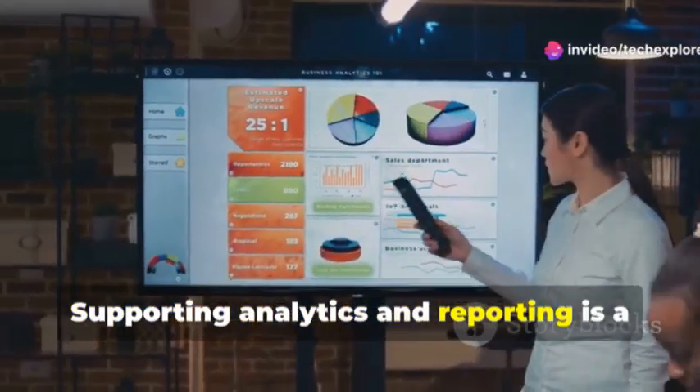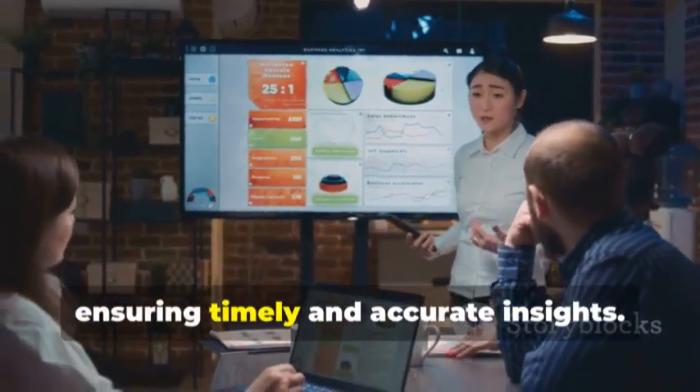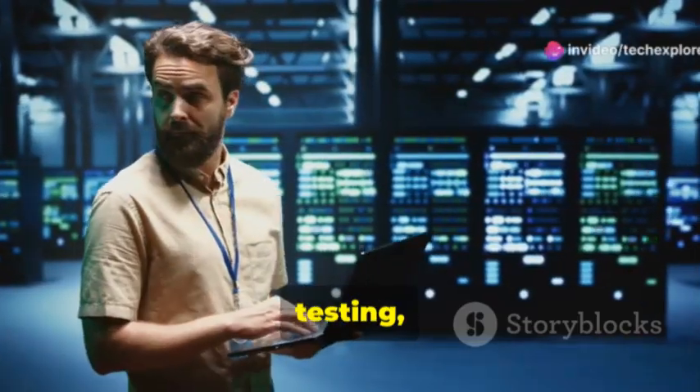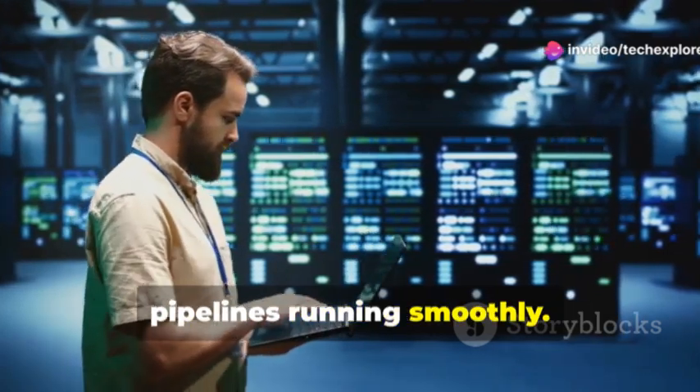Supporting analytics and reporting is a breeze with tailored pipelines, ensuring timely and accurate insights. Plus, Densmore's tips on maintenance, testing, and setting up alerts will keep your pipelines running smoothly.